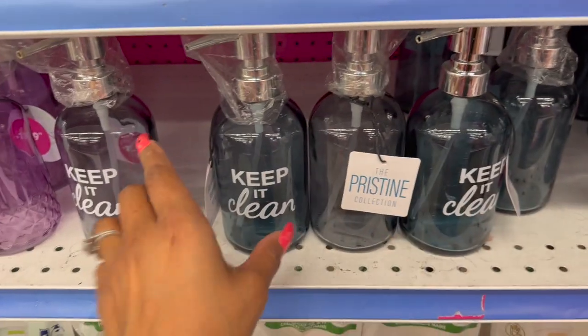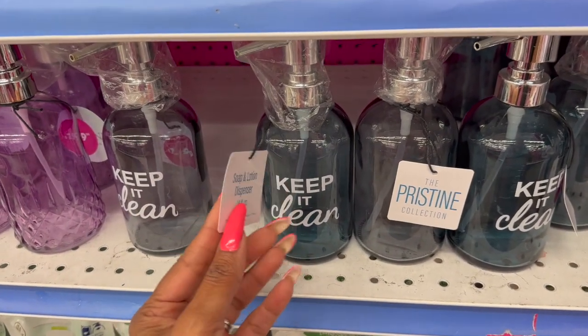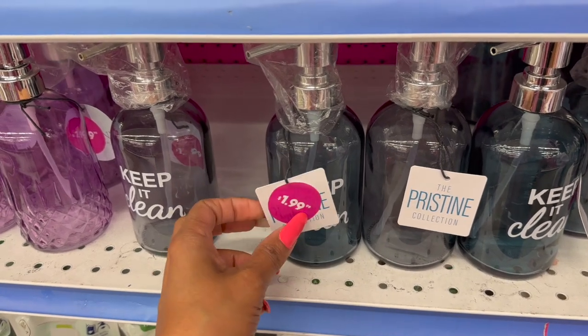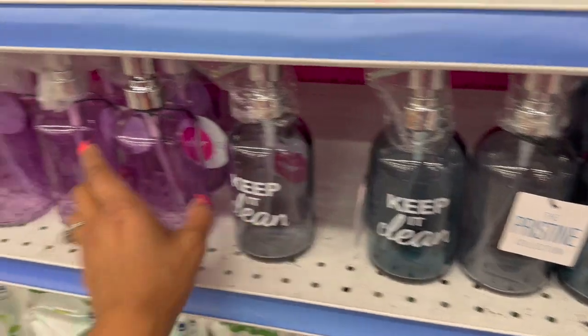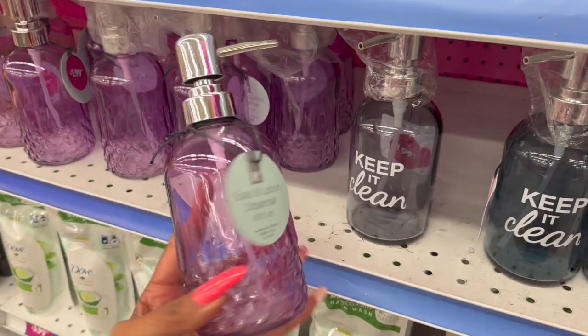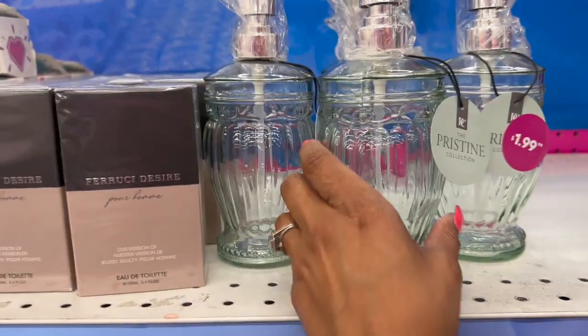They have a new soap and lotion dispenser — 14 fluid ounces — by the Pristine Collection for $1.99. They have one that says 'Keep It Clean,' and there's a pretty purple one as well.